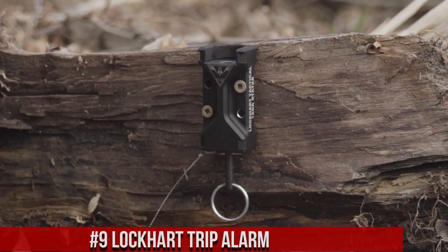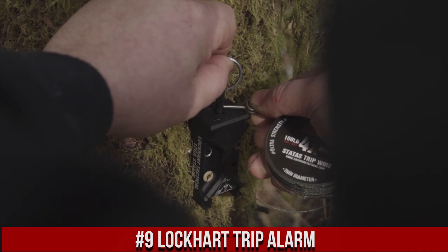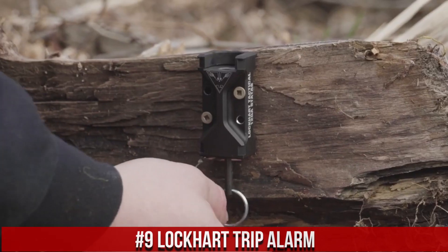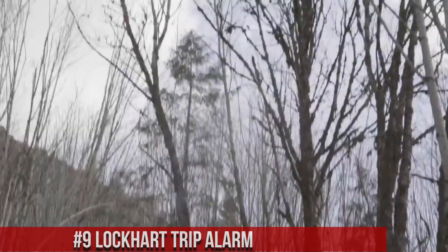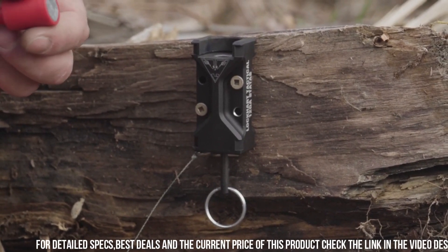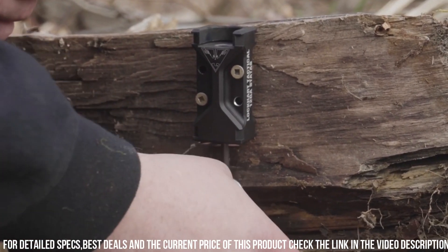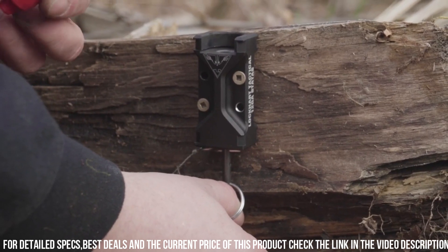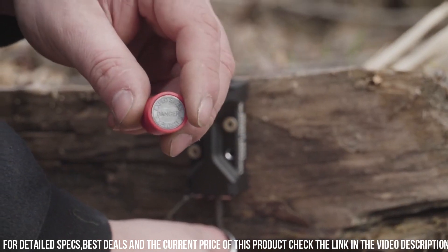Let's get started! Number 9: Lockhart Trip Alarm — a versatile and effective device designed to enhance your personal security. Whether you're camping, hiking, or simply want to secure your property, the Trip Alarm provides an extra layer of protection. With its compact and lightweight design, it's easy to carry and set up wherever you need it. The Trip Alarm features a loud and piercing alarm that activates when the trip wire is disturbed, alerting you to potential intrusions or unexpected movement.